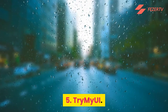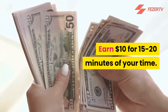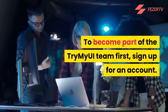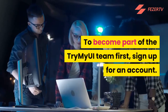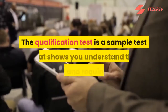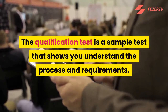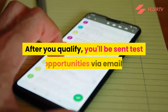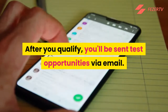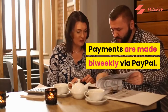Number 5: Try My UI. Earn $10 for 15 to 20 minutes of your time. To become part of the Try My UI team, first sign up for an account, then take and pass a qualification test — a sample test that shows you understand the process and requirements. After you qualify, you'll be sent test opportunities via email. Payments are made bi-weekly via PayPal.